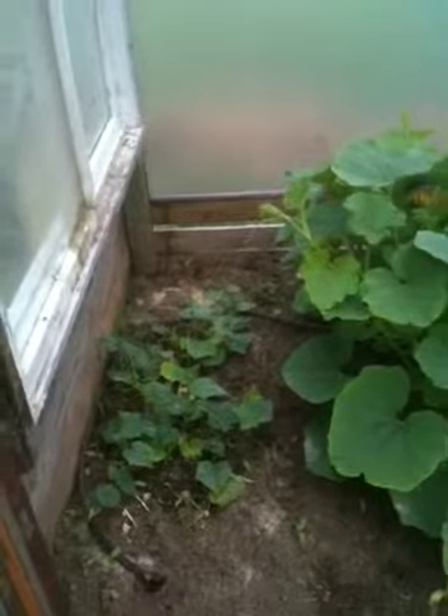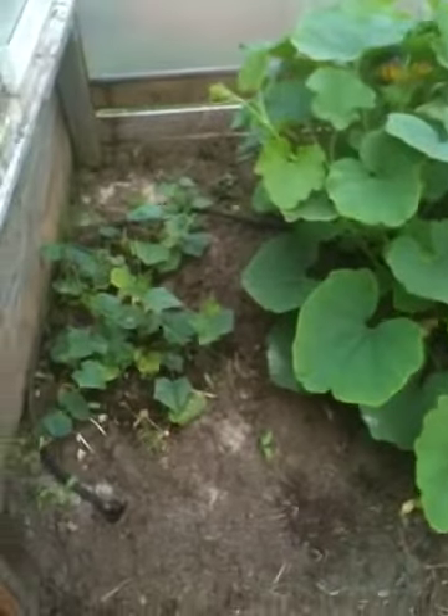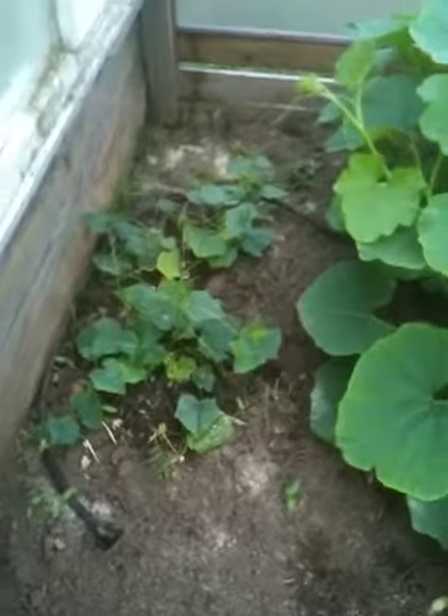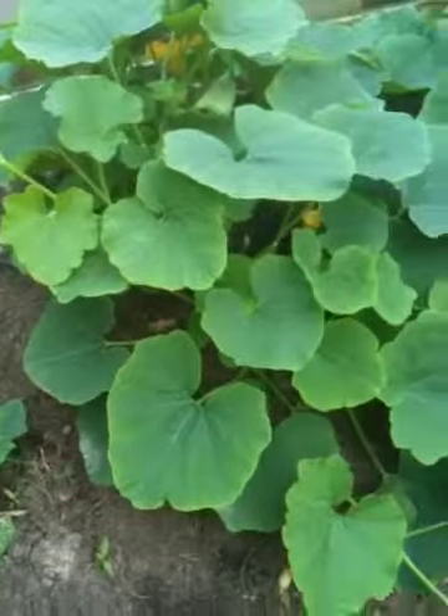This is June 15th in the back greenhouse. You can hear my chickens in the background in their coops. And those are my cucumbers for pickling.